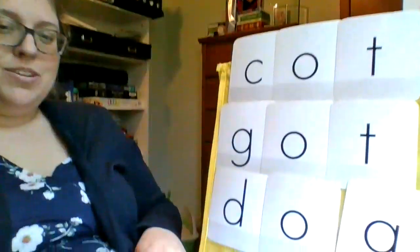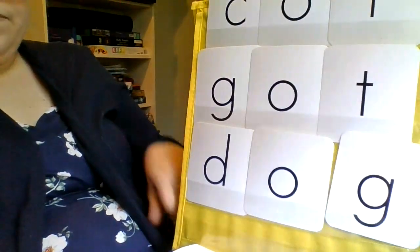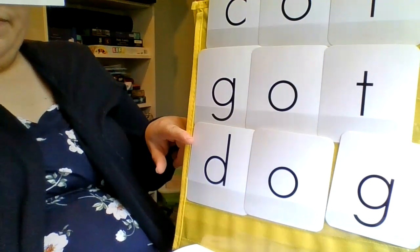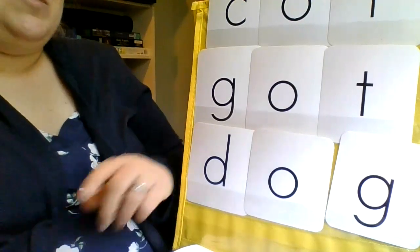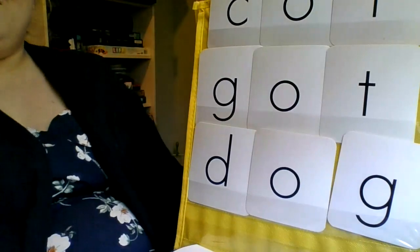Try this last word. Let's do this last word together. D-O-G. Dog. Good.